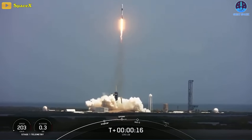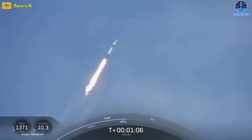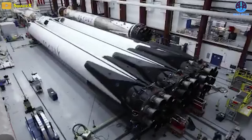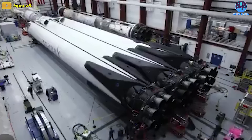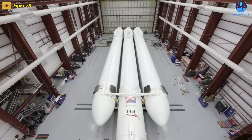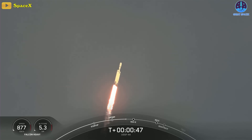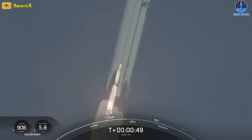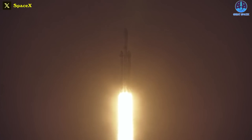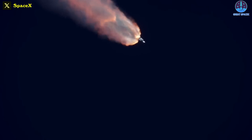2023 has been a good year for Falcon Heavy flights from SpaceX. Though practically a Falcon 9 with two extra first stages strapped to its sides as boosters, the Falcon Heavy had lain dormant for several years since its first round of commercial launches back in 2019. That changed when the Space Force launched its first mission on a Falcon Heavy at the end of 2022, and since then we've seen three more launches this year, with a fourth — NASA's Psyche spacecraft — coming next week.